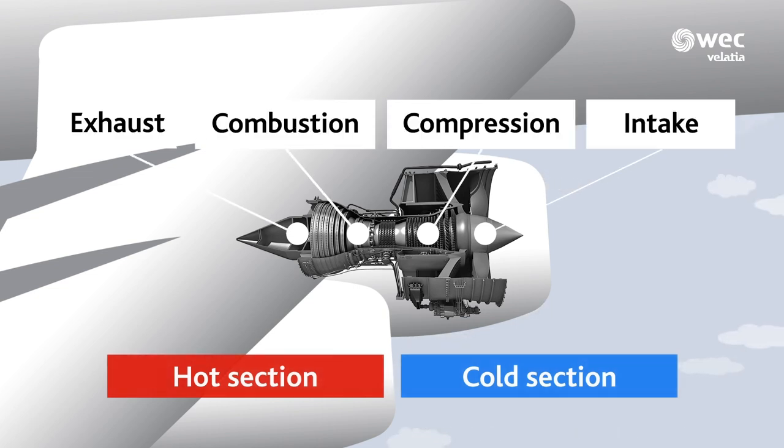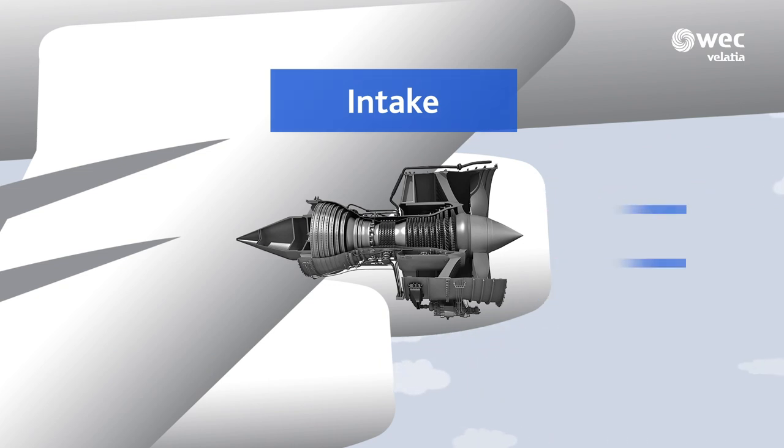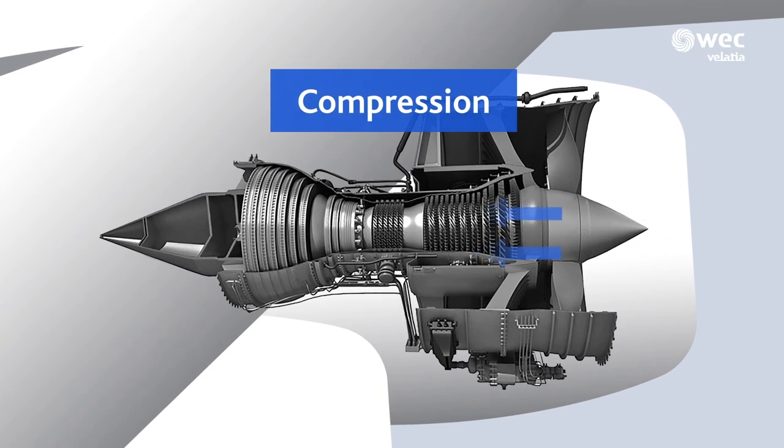But what happens inside the engine? At the front, a large propeller absorbs the air and drives it both toward the inside of the engine and to the outside around the core. The air moves through the core toward the compressor, like when you press on a balloon.